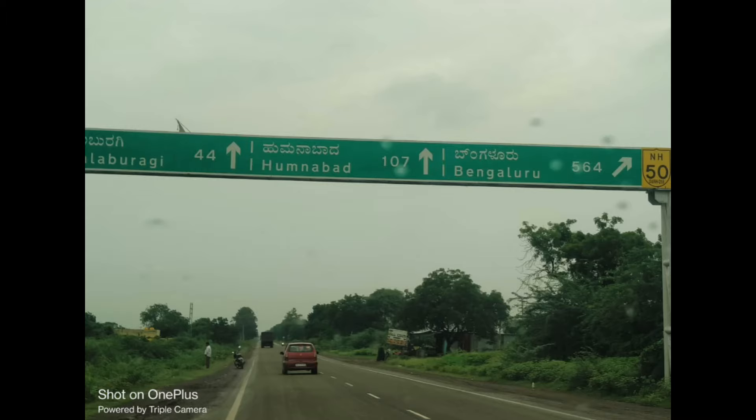Hello friends. This is the National Highway facing land. The National Highway facing land is in India.